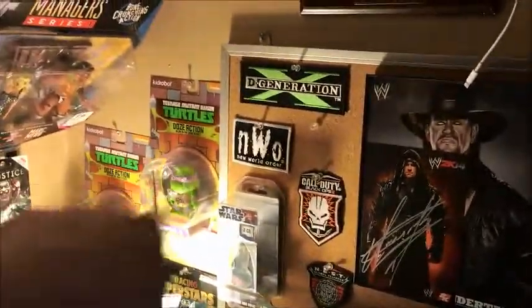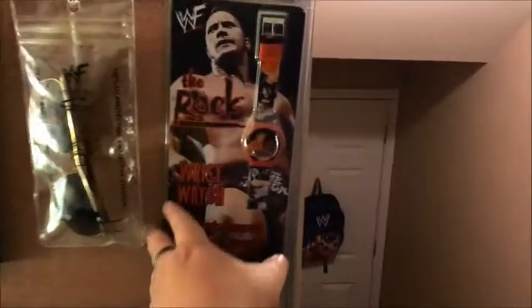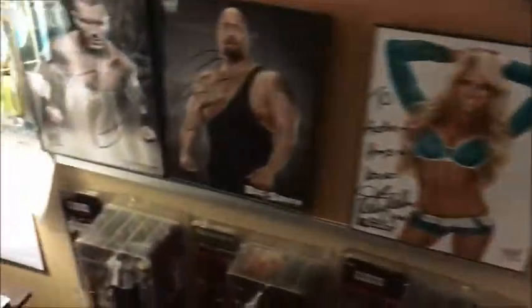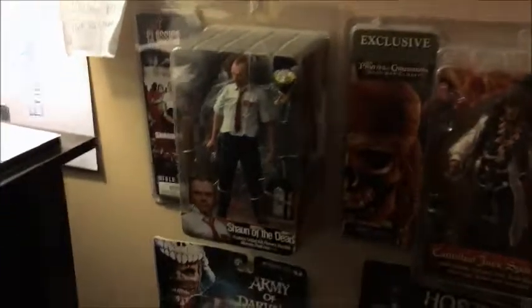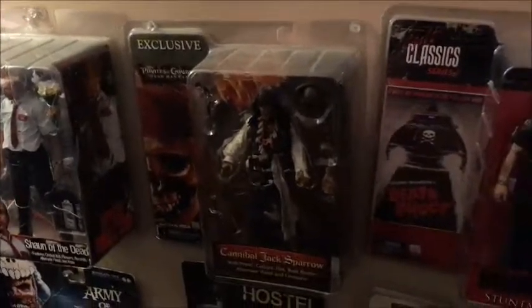Moving on down here — not just toys but I have some autographs, some swag. Got some turtles over there, Star Wars pens, more autographs, the actual Rock sunglasses from the 90s, his watch. More autographs down here — we got Simon Pegg, his Shaun of the Dead figure, Captain Jack Sparrow.